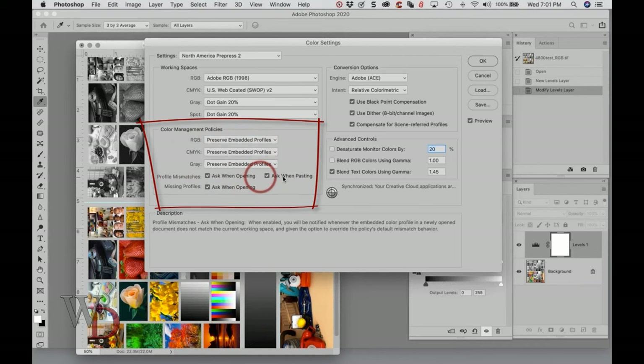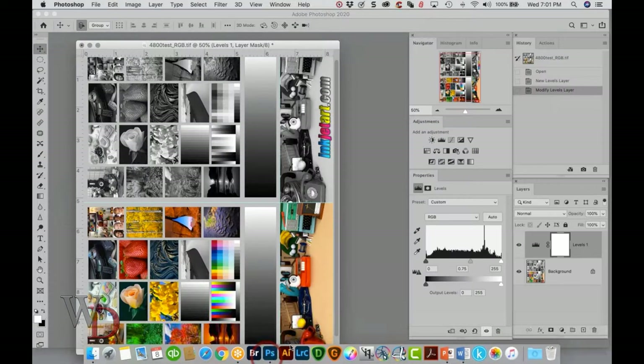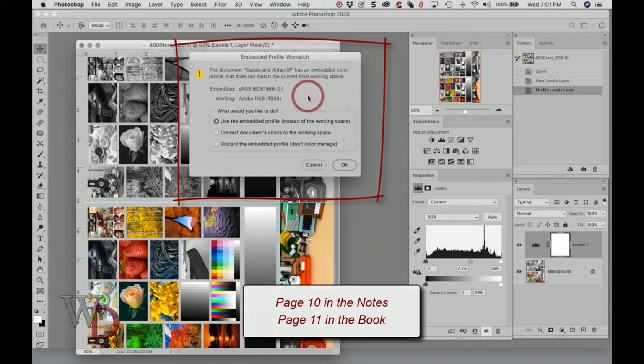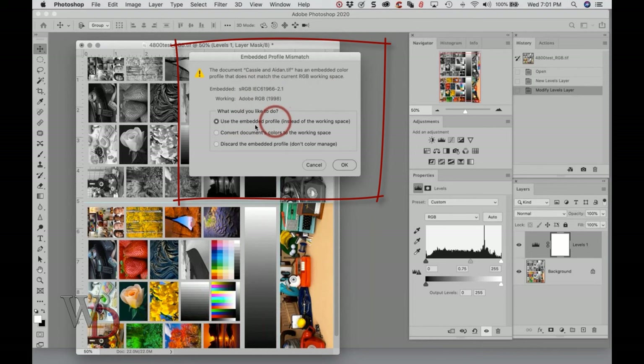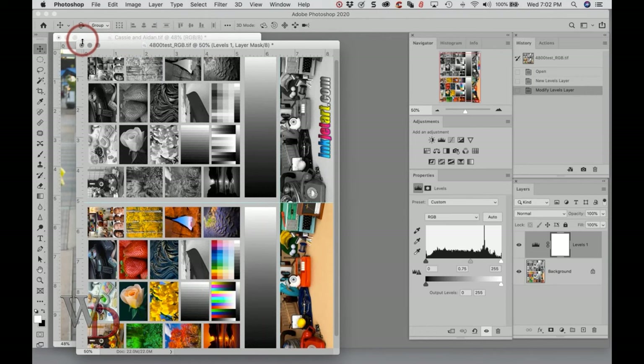Color management policies will preserve any profiles the image has — if there's a profile mismatch, it will ask when opening. Once you've done that and hit OK, your working color space is now Adobe RGB. Let me grab an image to show you what happens. This image is not in the proper color working space, so you'll see an embedded profile mismatch warning — explained at the bottom of page 10. This image has an embedded color profile of sRGB. I do not want to use the embedded profile; I want to convert to the document's color working space. There is a setting that will add pixels to the image fairly intelligently, so you do want to convert document colors to the working space. Once you hit OK the image will open.